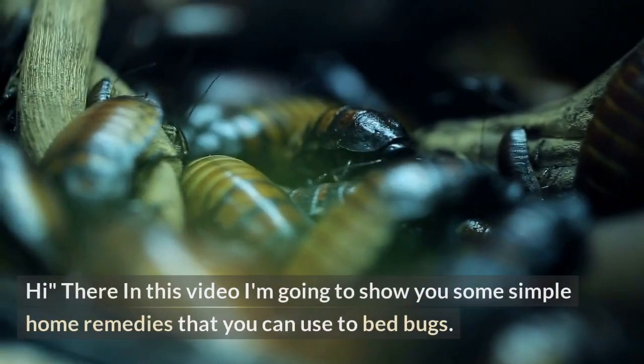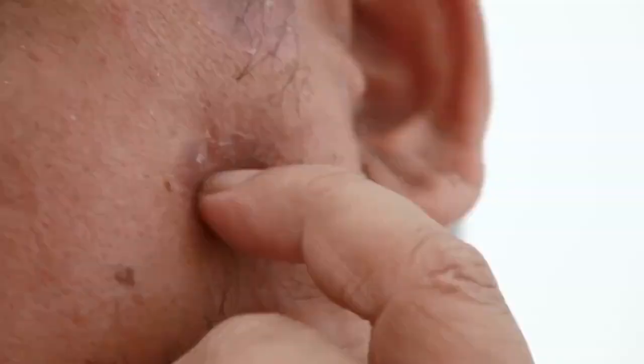Hi there. In this video, I'm going to show you some simple home remedies that you can use to get rid of bed bugs. These remedies are all natural and easy to follow, so stick around and I'll show them to you right now.